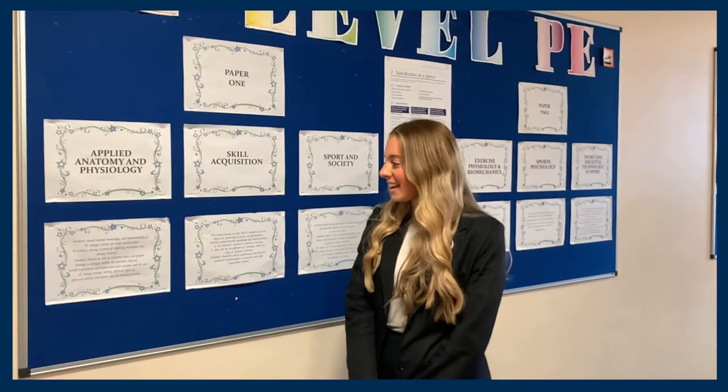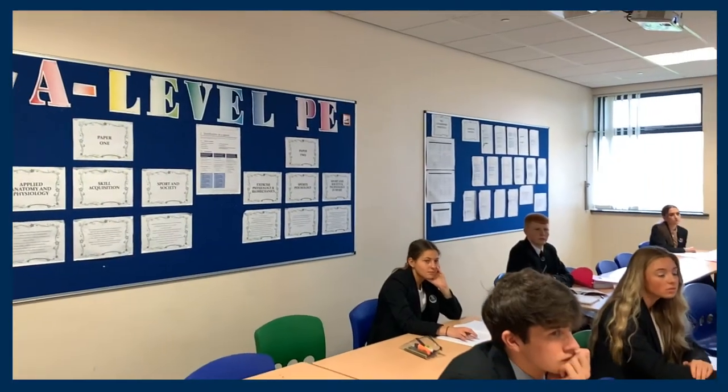Also in paper one we've got skill acquisition, which is all about information processing, how we acquire and develop new skills, and different types of practices and rehearsing.